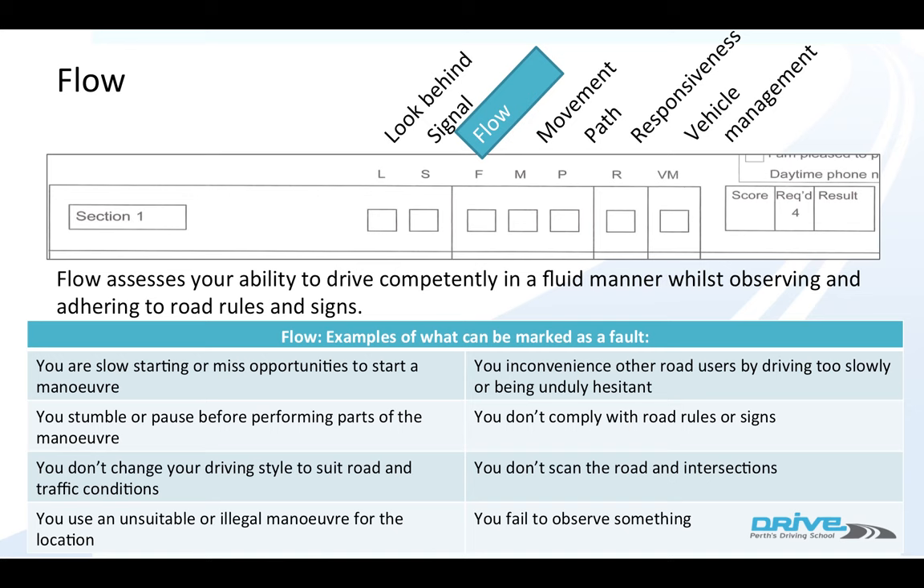You inconvenience other drivers by going too slow or spending too long at intersections, disobey road rules, don't scan the road and intersections, or fail to observe something. These last three are quite different from the other faults. All of the first faults are about going too slow and taking too long to do things, whereas the last three are about not obeying road rules and not observing. The reason these are flow marks is if you're not doing one of these, you're affecting someone else's flow.